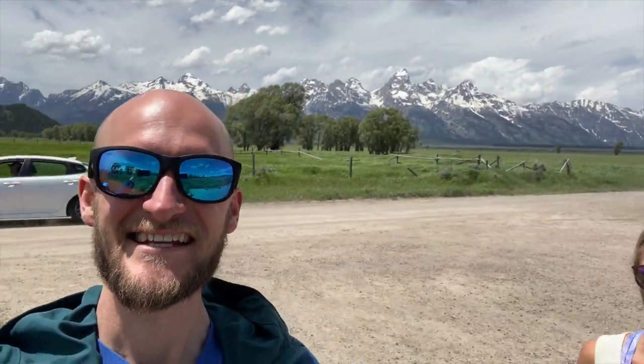We are here on Mormon Row, which is an old homestead community that was built in like the 1800s. There are these cool old barns over here that are very famous with obviously the Tetons in the background. Sorry if there's a lot of wind noise, it's very windy out here.